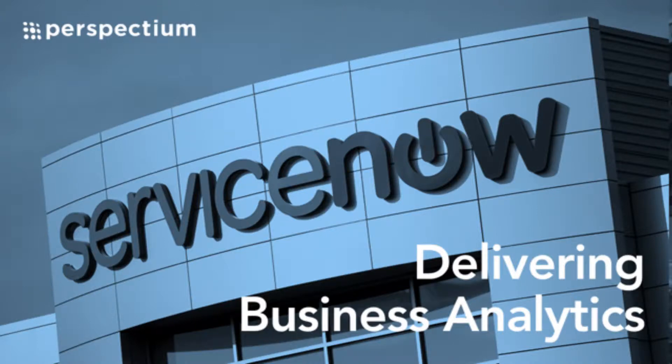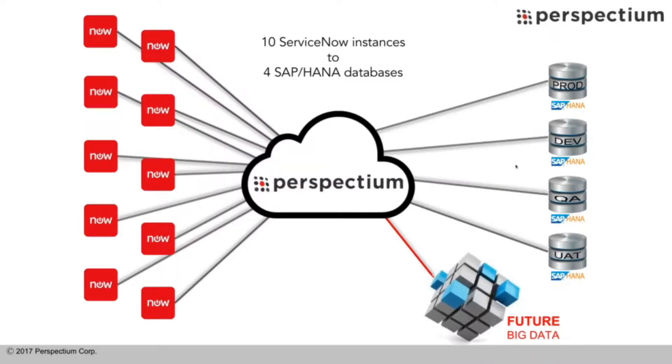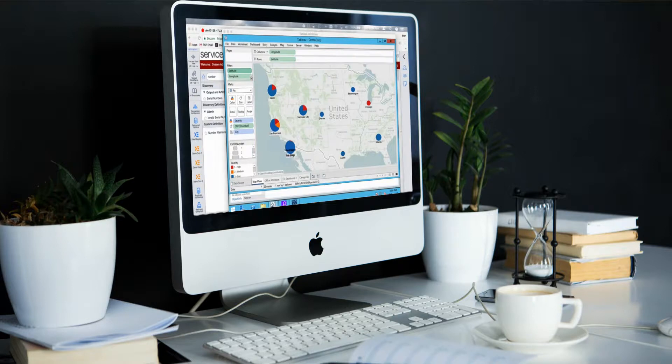ServiceNow uses Perspectium for advanced analytics. Venu Malayala explains how the integrations provide analytics for various ServiceNow departments. ServiceNow currently leverages performance analytics for all operational reports for the products they sell — ITSM, ITOM, and various other products. Their goal for Perspectium was to integrate data into their enterprise warehouse for cross-functional and advanced analytics purposes.